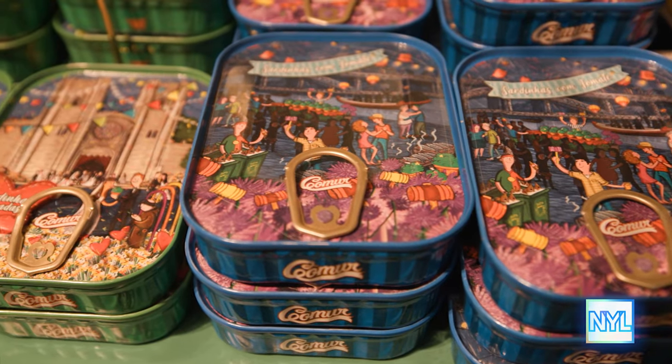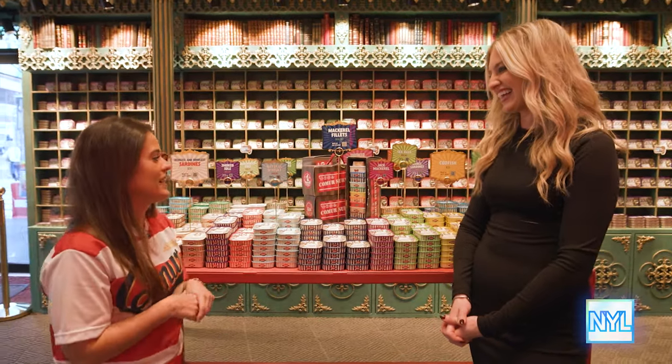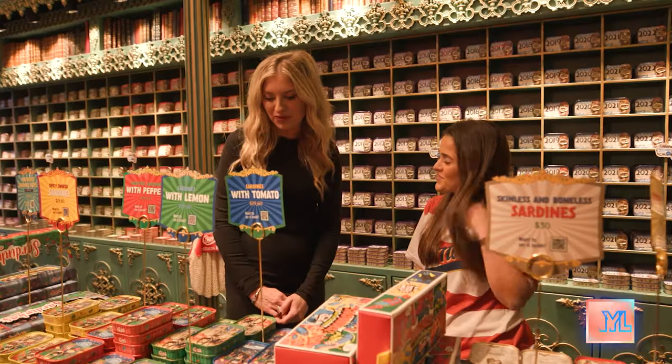How many sardines would you say you eat in a day working here? Being honest, not that much. But when it's the season of the sardines, we eat it all the time. Who knew a little fish could have so much power?